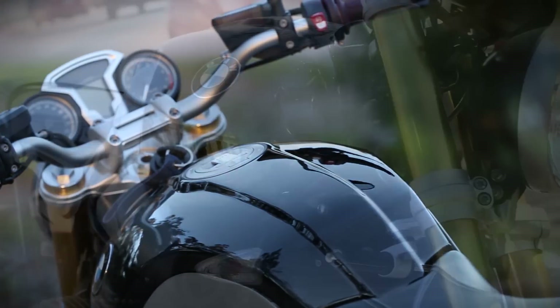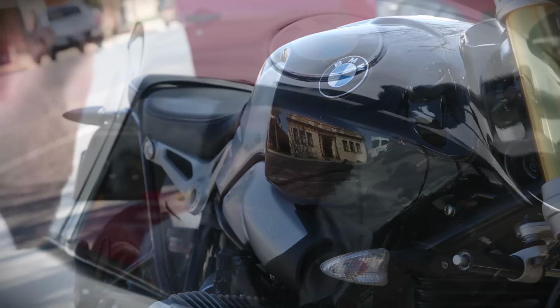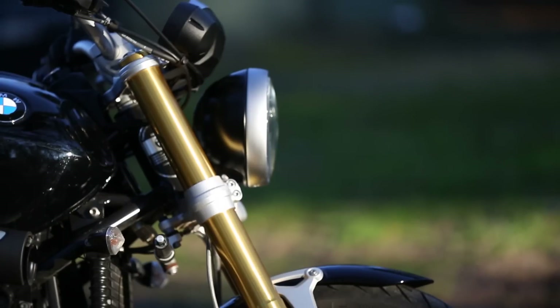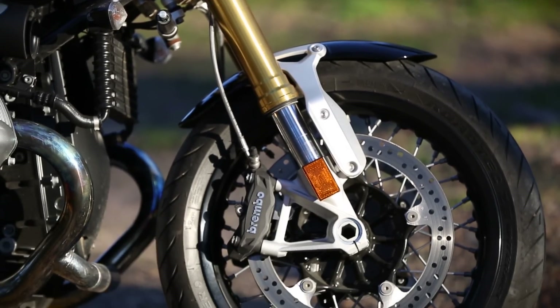The R9T only comes in one colour, but it's the right colour. Black Storm Metallic they call it, but it's so deep and glossy that it's really the colour of sunsets and streetlights. All this black and silver sets the stage for an outrageously golden pair of forks — non-adjustable versions of the S1000RR's upside-down race units with radial brake calipers.